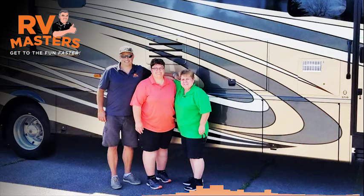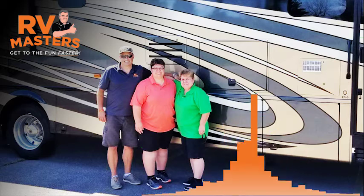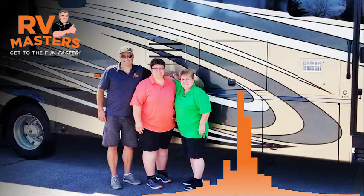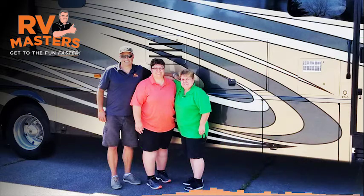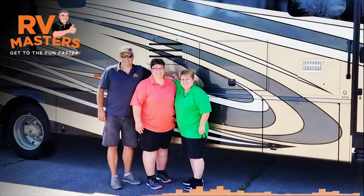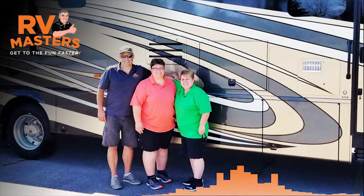The tablet you gave us with all the information is going to be so valuable. When the RV sits for winter for four or five months and we forget everything we just learned, we can refresh ourselves before we even go pick it up — say, for Memorial Day weekend. That's excellent.